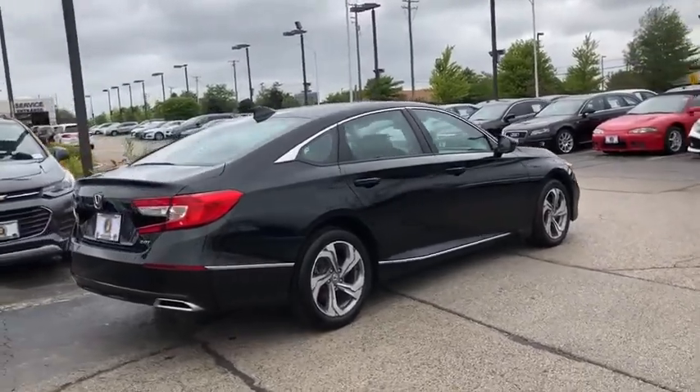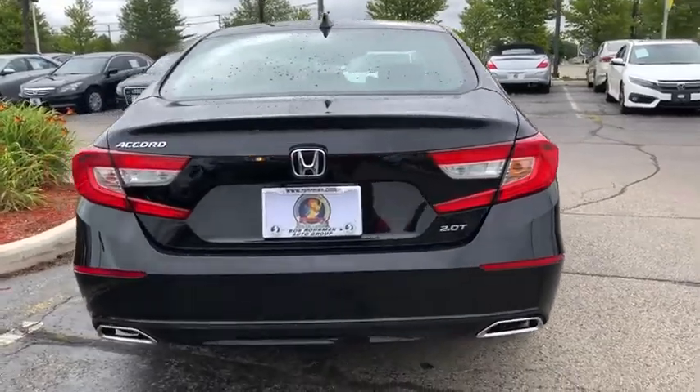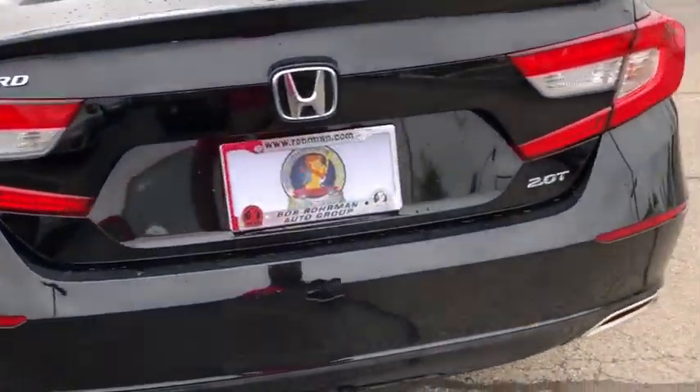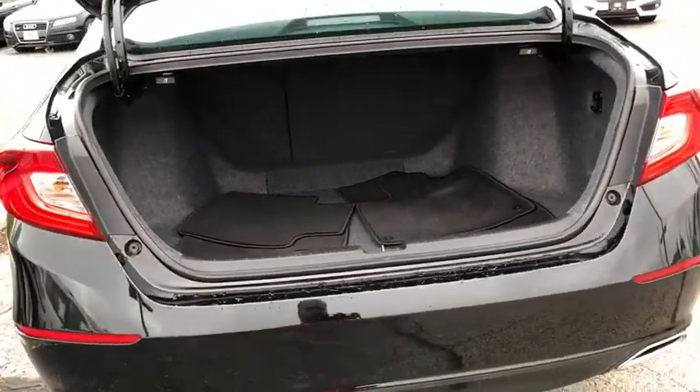Here are some of this vehicle's great options: power passenger seat, traction control, navigation system, leather-wrapped steering wheel, dual airbags, alloy wheels, power steering, four-wheel disc brakes, and rear window defroster.